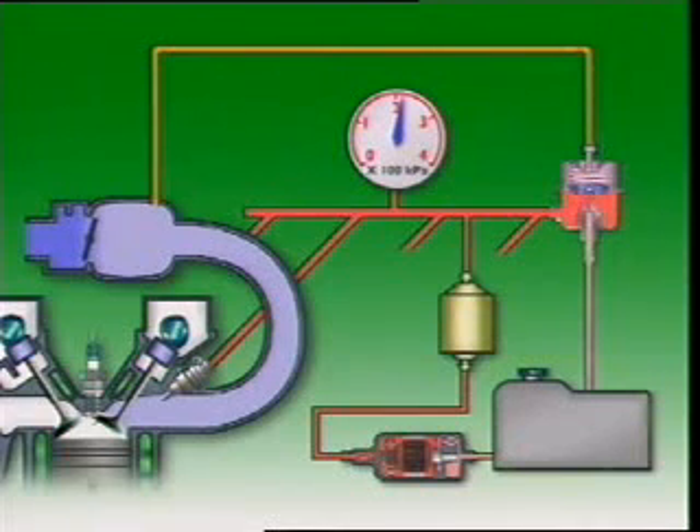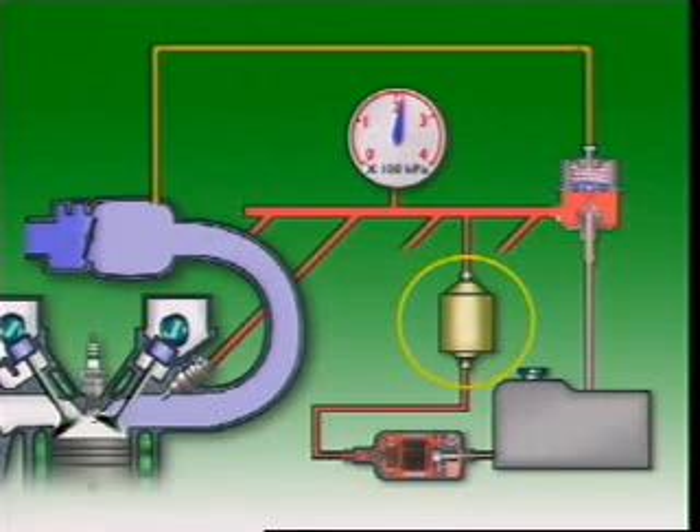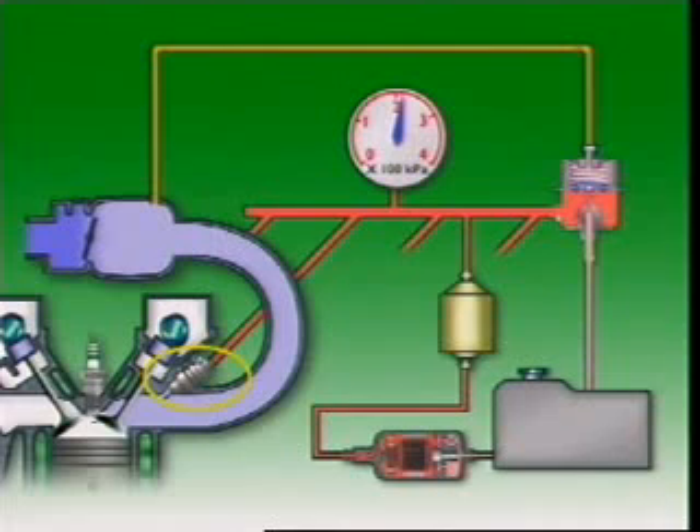The whole system has a fuel tank to store the fuel, a fuel pump to circulate fuel and provide pressure in the system, a fuel filter to clean the fuel and protect the injectors, a fuel rail or pipe to supply the injectors with fuel, and injectors which spray into the intake valve ports.